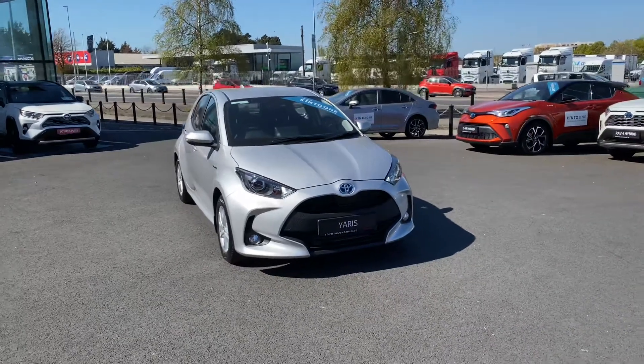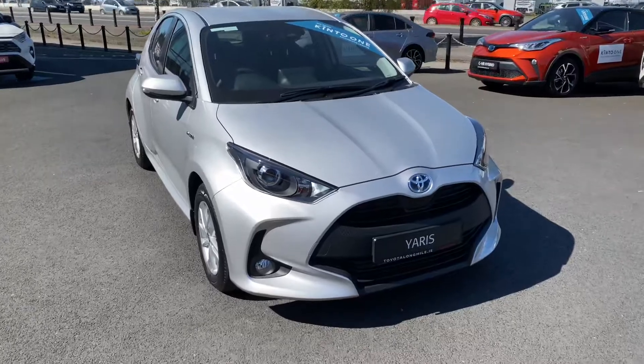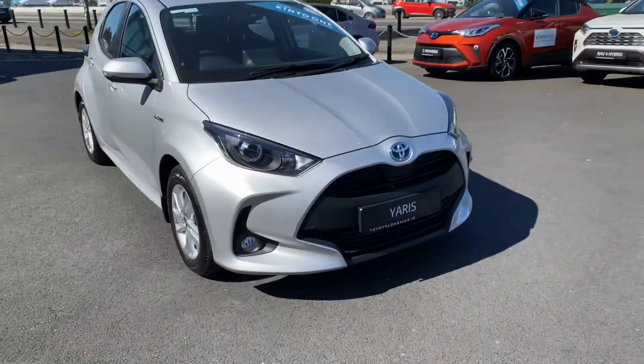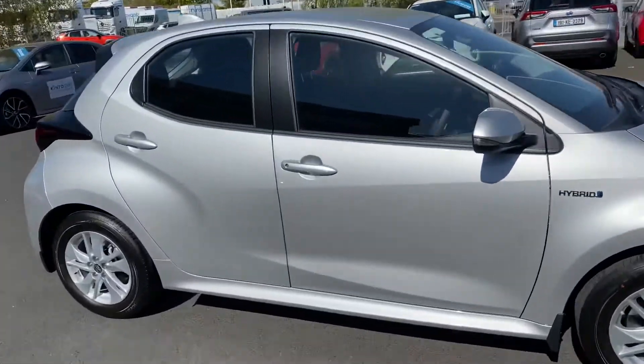Here we have a brand new 2021 Toyota Yaris. It's a 1.5 hybrid Luna model, new generation. We have LED daytime running lights and front fog lights, 15-inch silver multi-spoke alloy wheels. As standard now on the new models, keyless entry on the hybrid.